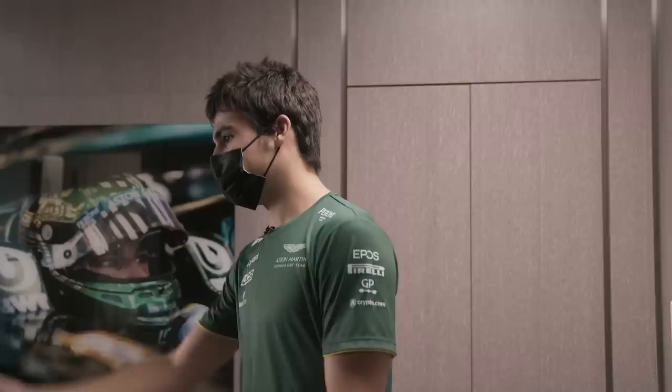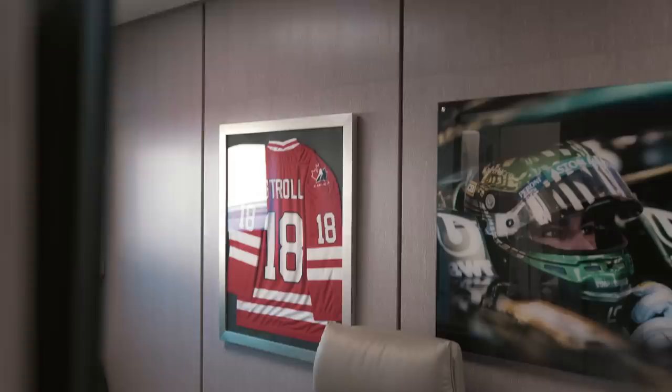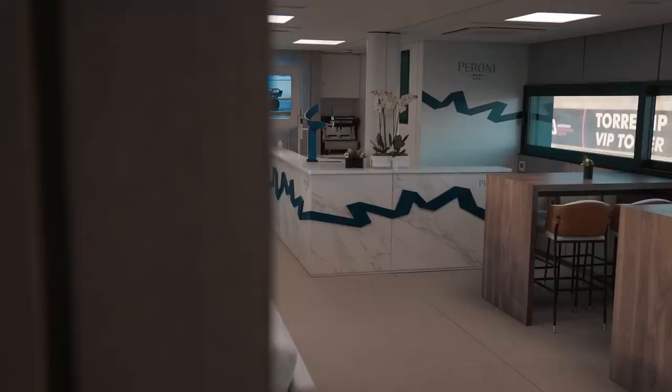It's my little hideout spot during the weekend. I've got a shower, I normally warm up in here, and I've got my Team Canada hockey jersey there. It's pretty cool — kind of like my second home, so I spend a lot of time in here.